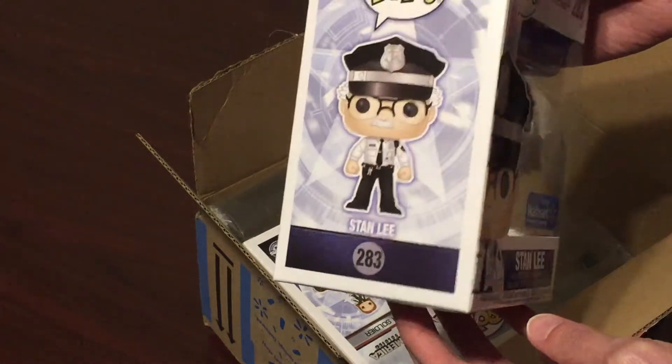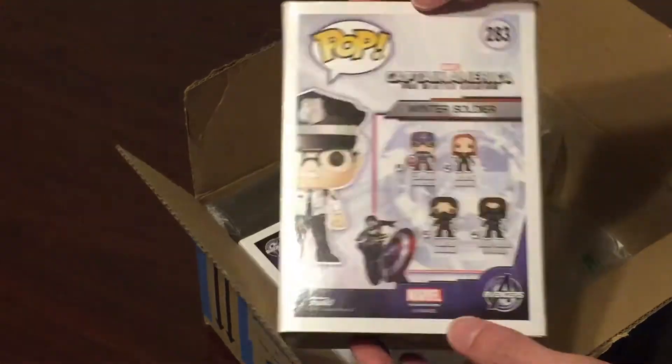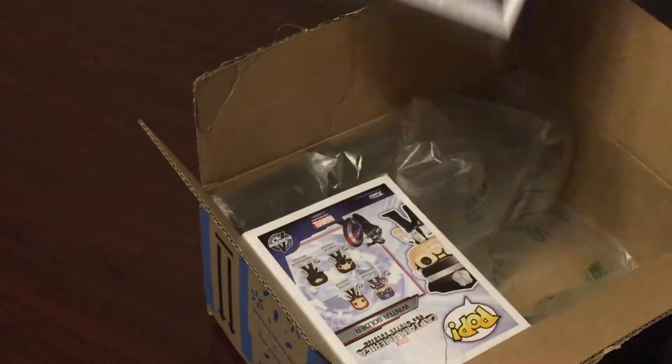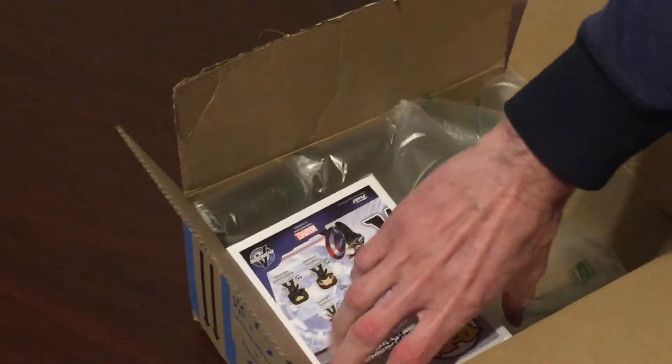He was flickering in and out on the site, but I kept trying and was able to grab two of these. Super awesome pops. As you know, the STS Guys are big fans of Stan Lee, so really glad to have these in our collection.